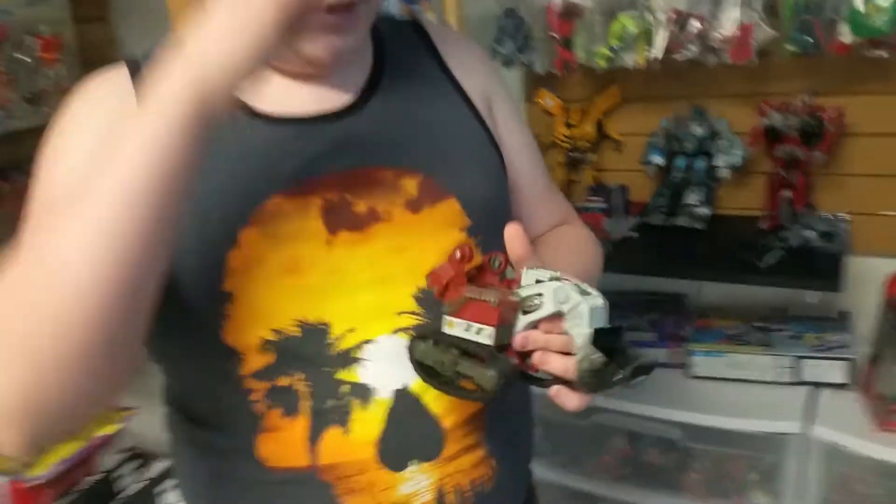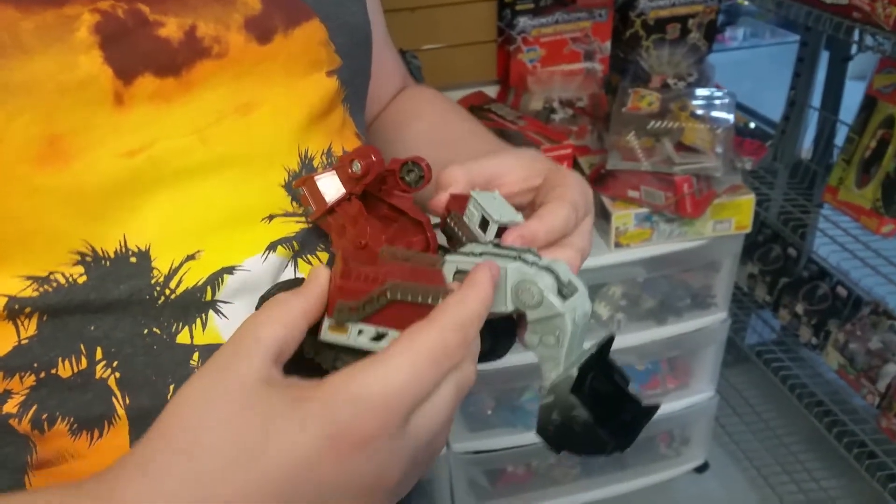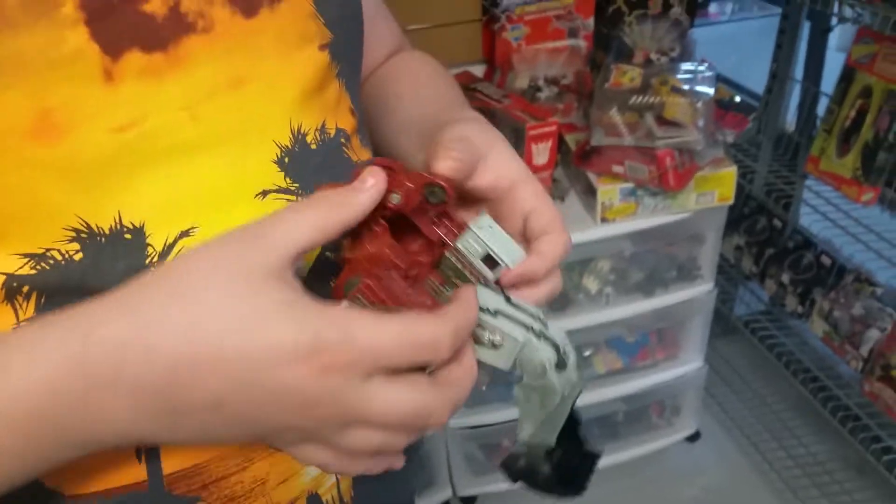I'm back at the vintage toy store and look what I found. This is the Transformers Revenge of the Fallen Voyager Class Demolisher, and he's a pretty cool looking figure I have to say.